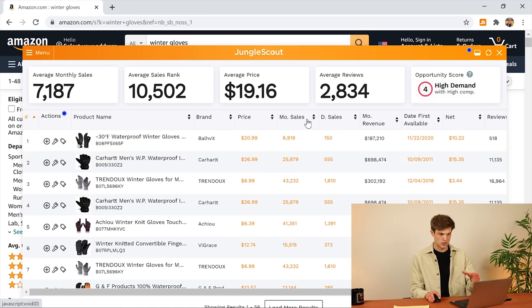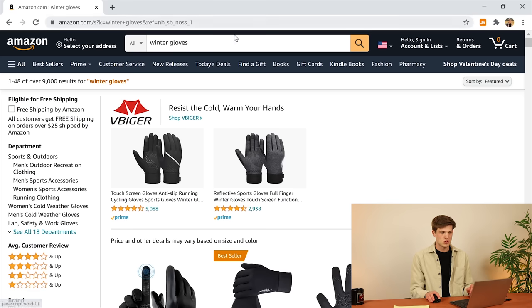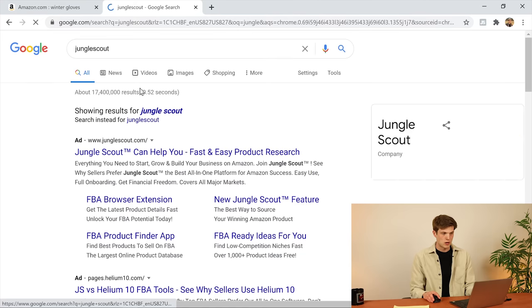With Jungle Scout we can look through and see their price, their average monthly sales — most of these are selling 10, 20, 30, or 40,000 gloves per month. They're absolutely crushing it, but it's going to be really difficult for us to tap into that. So instead of just guessing and using the software extension, we're going to go over to the Jungle Scout dashboard directly and look for new product opportunities.